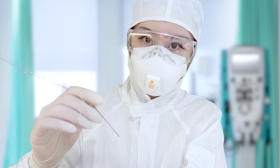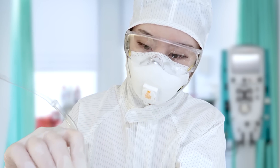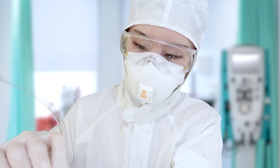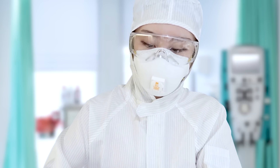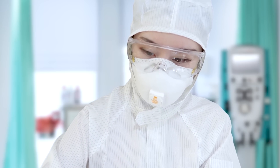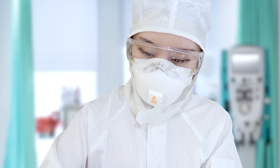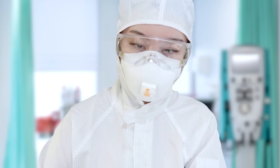Now, if you're afraid of needles, I suggest you not look. Great — now the IV is in.